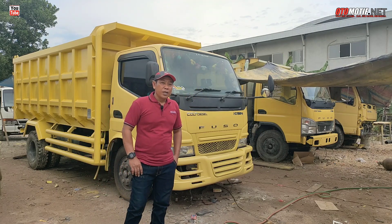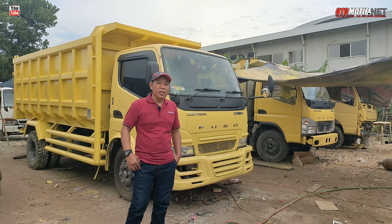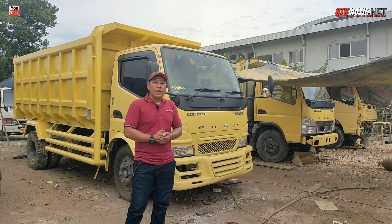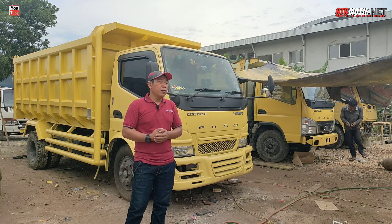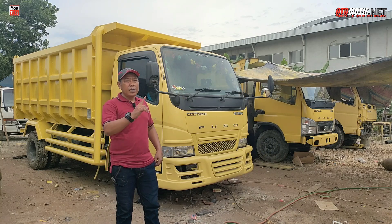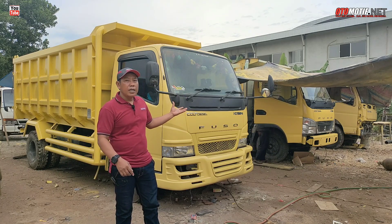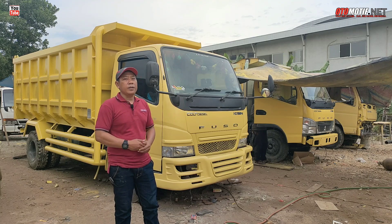Tapi itu mobil Sultan bro. Kalau dijual atau enggaknya, telepon saja nomor yang saya cantumkan di deskripsi. Karena kita update saja, barangkali teman lagi cari mobil, mungkin bisa dipantau. Ini ketika sudah ready, nanti bakal ditaruh di depan. Kita lihat ke semuanya, kondisi dan mungkin bentuk modifikasinya seperti apa.